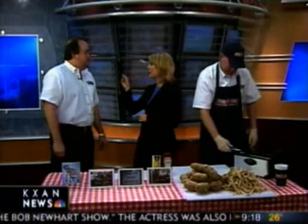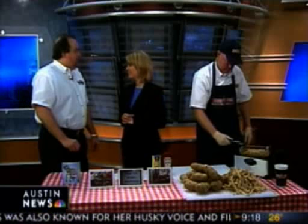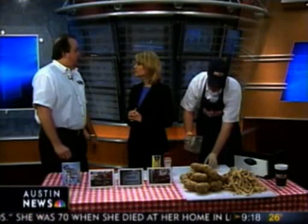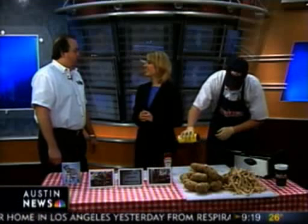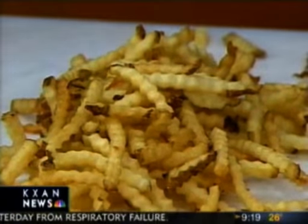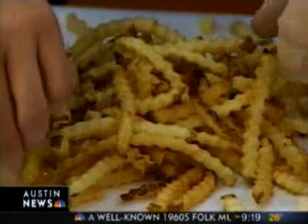We're located in the Arbor Walk Center, which is at the corner of North Mopac and Breaker — a new center right across from the Domain. We're open from 11 in the morning till 9 at night Sunday through Thursday, and 10 o'clock Friday and Saturday. Throughout the day we are cutting fries every 15 minutes.